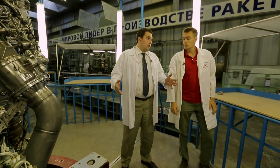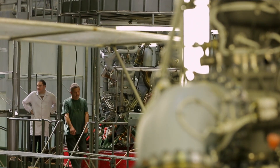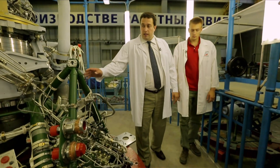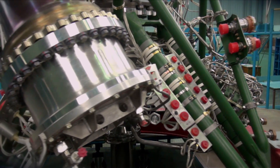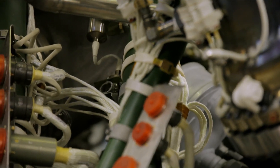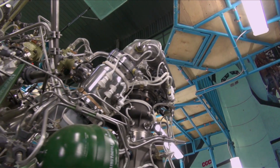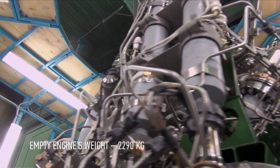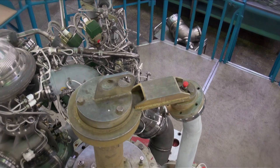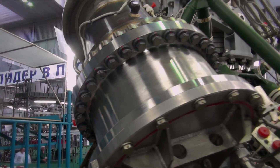We are now in the assembly workshop for the engines of our company. These include the RD-171M engine for the Zenith rocket carrier, the RD-180 engine for the Atlas rocket carrier, and the RD-191 engine for the Angara family of rockets. The RD-191 is a single-chamber liquid rocket engine with a pulling force of 196 tons, created on the basis of the RD-170 — recognized as the most powerful engine that runs on liquid fuel. Despite this, the RD-191 is environmentally friendly; the oxygen-kerosene waste is not dangerous for the environment.